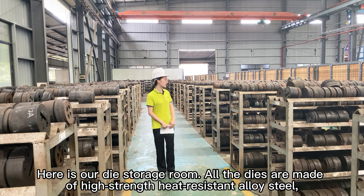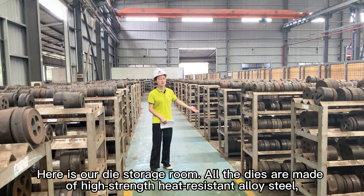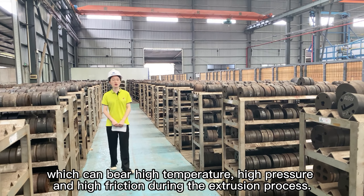Here is our die storage room. All the dies are made of high-strength, heat-resistant alloy steel, which can withstand high temperatures,